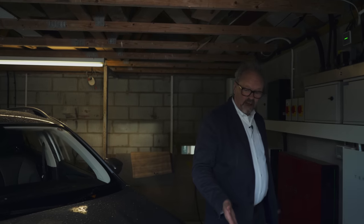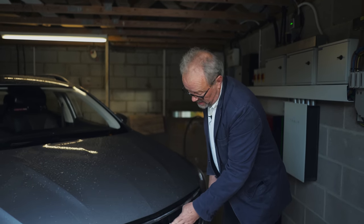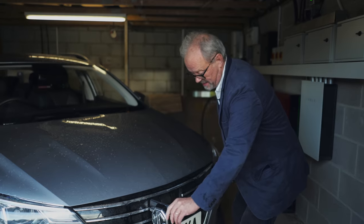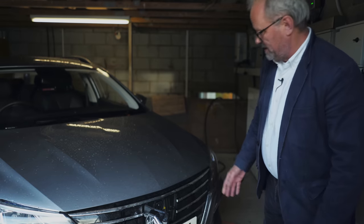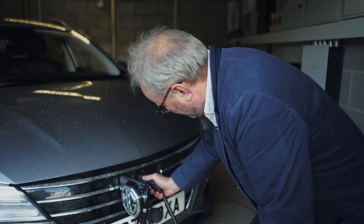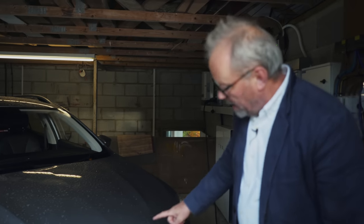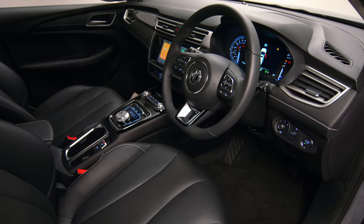So recharging the MG5 — very, very easy, a lot easier than the MG ZS EV, which was incredibly difficult. It's got the charging point at the front, which I think is just much better. It's just an ordinary CCS charger. Let me get the cable. Okay, I'm just going to plug it in now. It takes a moment — you think it's not going to charge, and then it suddenly goes. So now it's charging.